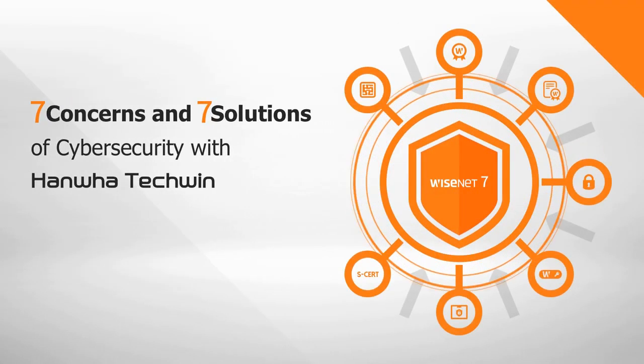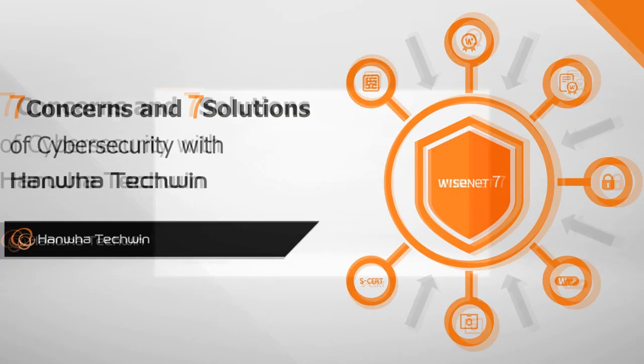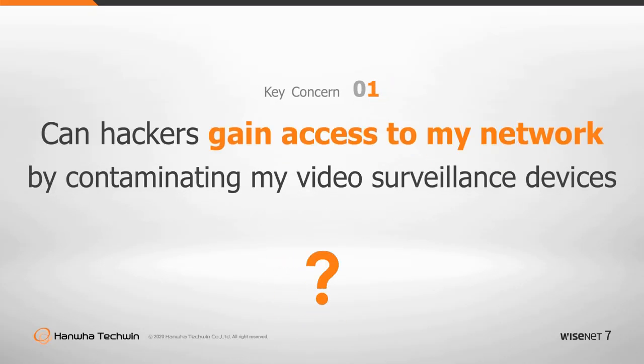Seven Concerns and Seven Solutions for Cybersecurity with Hanwha Techwin. Can hackers gain access to my network by contaminating my video surveillance devices?